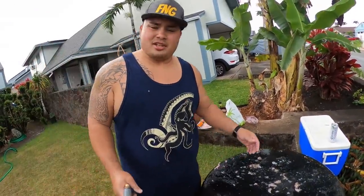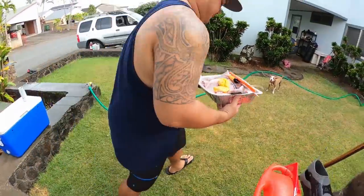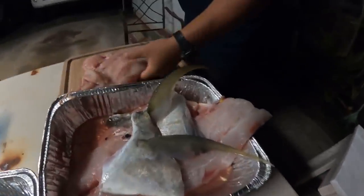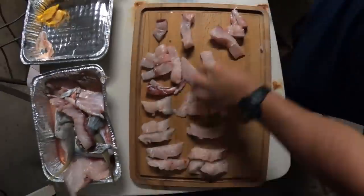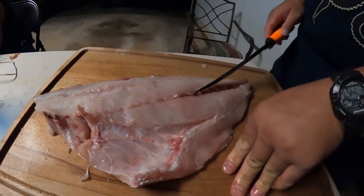Alright, now everything's all broken down and cut into sections — time to cook it up. Stay tuned. Our ulua slabs have been chilling in the refrigerator for a couple hours to firm up, which makes it easier to prep. We'll cut them into little sections, season with garlic, salt, and pepper. For this one we're going to make garlic butter fried ulua, for this one sashimi, and for this one hot oil garlic.